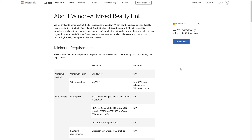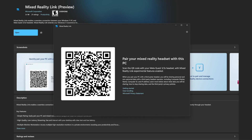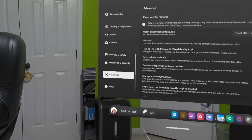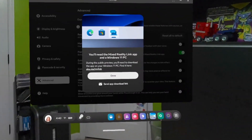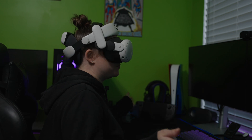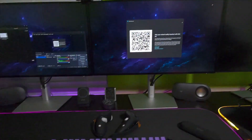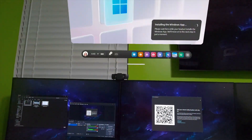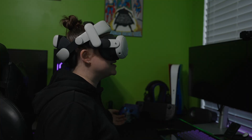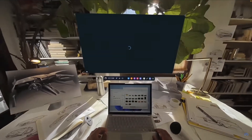We'll drop a link in the description with all the PC hardware requirements. On your PC, head to the Microsoft Store and install the free Mixed Reality Link app. Next, on your Quest headset, go to Settings, tap Advanced, and toggle on Pair to PC with Mixed Reality Link. With your headset on, make sure your PC is powered on and unlocked, and you'll see a prompt right above the keyboard to pair your PC. Follow the prompts to complete the pairing, and from now on, reconnecting is just as easy — look at your keyboard, press connect, and you're back in Windows 11.